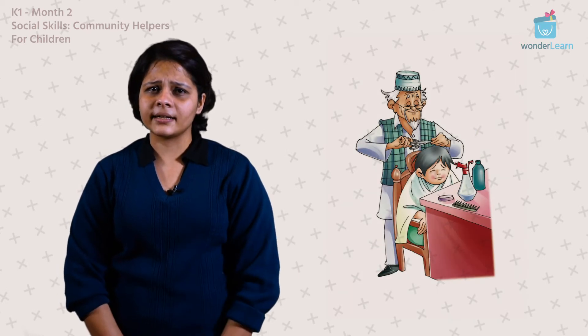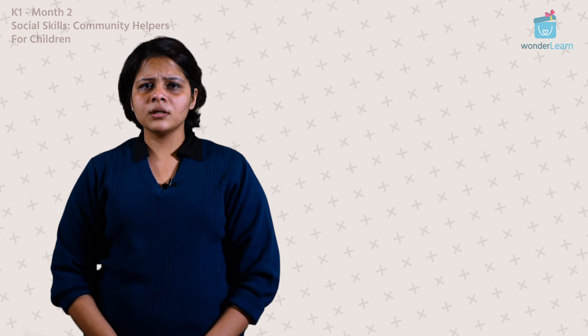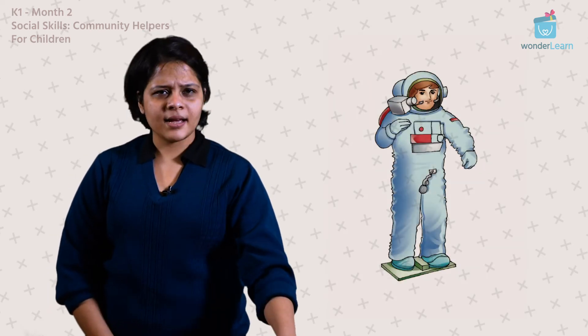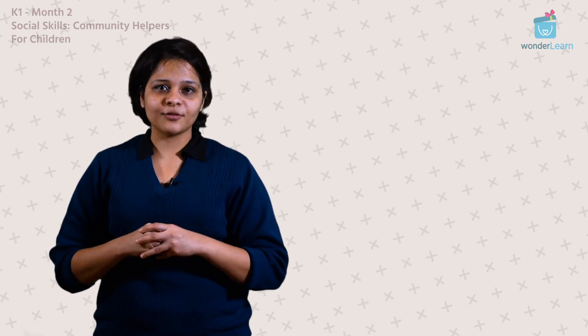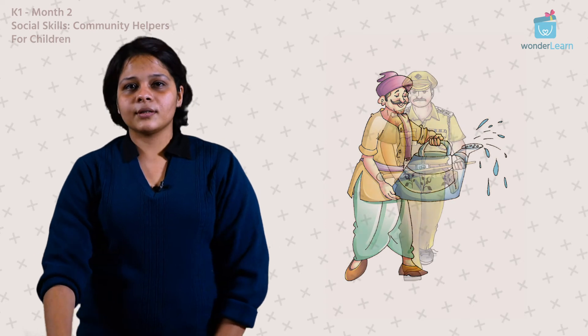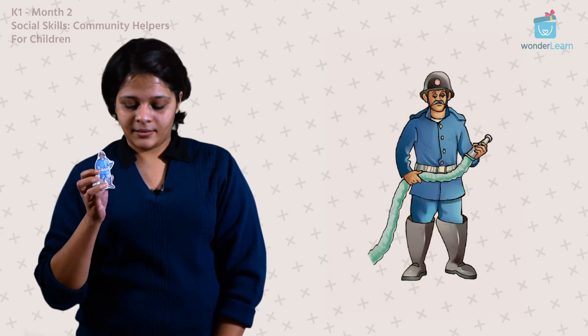What about when your hair is messy and you need a haircut? That's right, we go to a barber! A lot of us want to go see the moon and understand weather patterns — astronauts help us with that. We also need our gardens looking very pretty with lots of flowers, so we call a gardener. We also have policemen, firemen, and the chef who makes us our favorite meals.